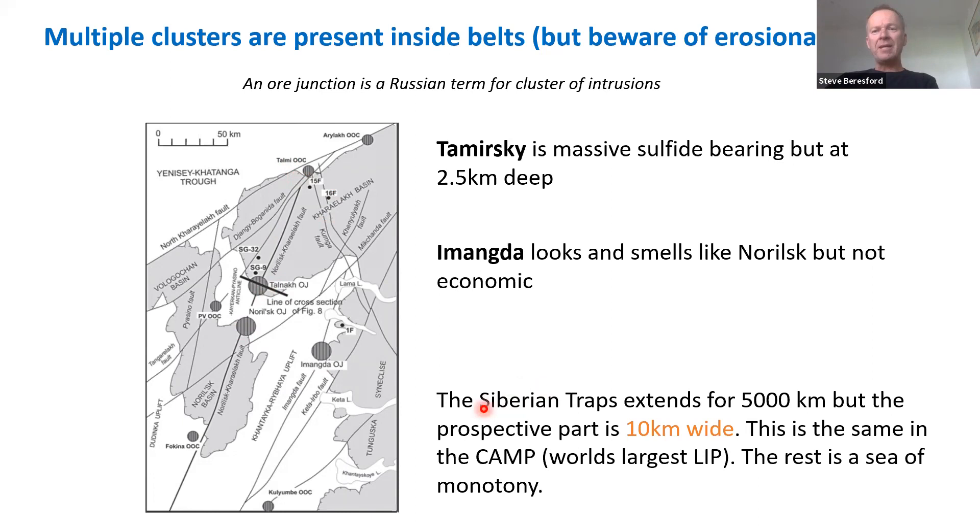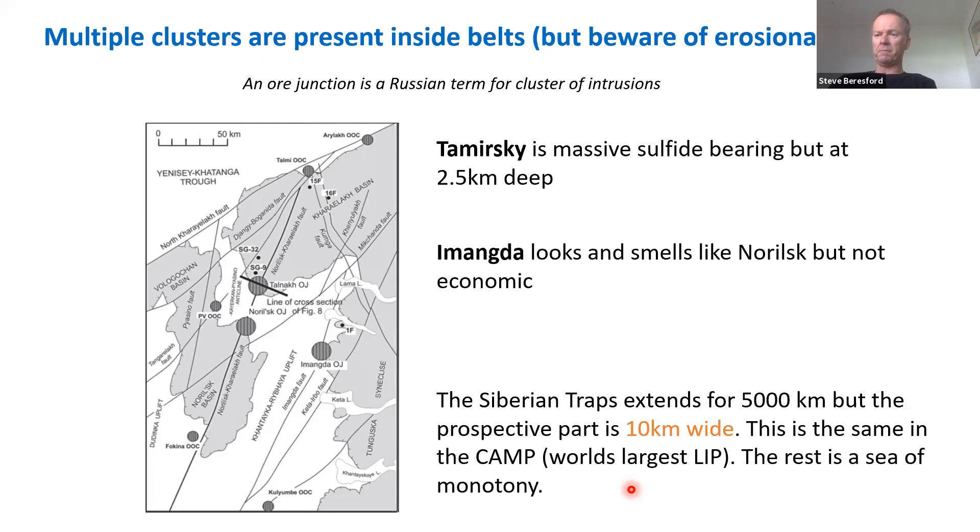The Siberian traps extends about 5,000 kilometres, but the prospective part is only 10 kilometres wide — an intimidatingly small footprint. The same applies to the Central Atlantic Province, the world's largest large igneous province. For 5,000 kilometres, you're in a sea of monotony inside these large igneous provinces — most things are boring. We have these very thin windows we're looking for in the rock record, and the vast majority of LIPs are not what we're targeting.